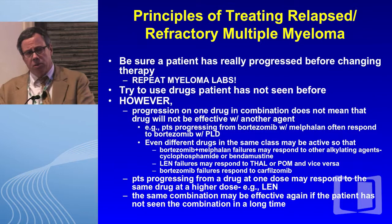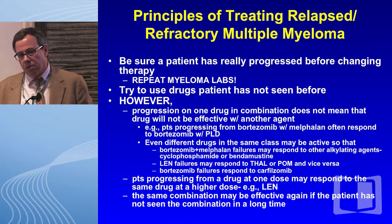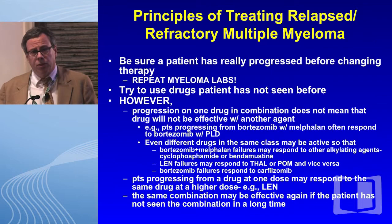What about more detailed principles of treating a relapsed refractory patient? First, make sure the patient really has progressed — many of these protein electrophoretic numbers are very subjective. Once you've confirmed the relapse, try drugs the patient hasn't seen before. But importantly, progression on one drug in combination does not mean that drug will not be effective with another agent. Bortezomib failures with melphalan often respond to pegylated doxil with bortezomib. Even different drugs in the same class may be active. Bortezomib and melphalan failures may respond to other alkylators. And lenalidomide failures often respond to thalidomide, and now we know pomalidomide.